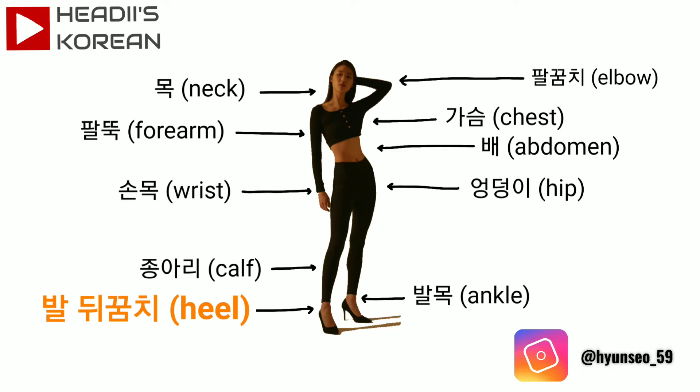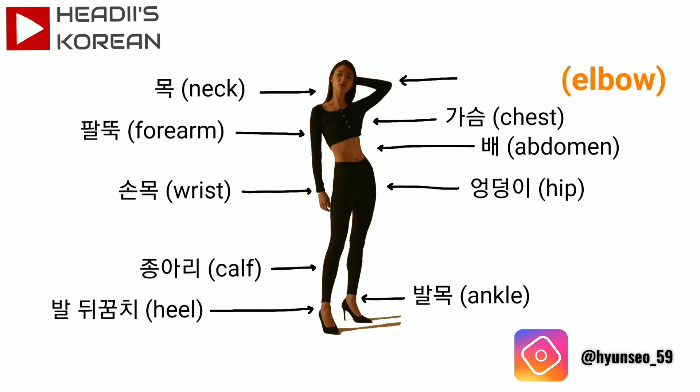팔꿈치. Now, let's see if you remember these words. What is elbow?